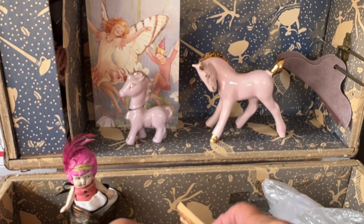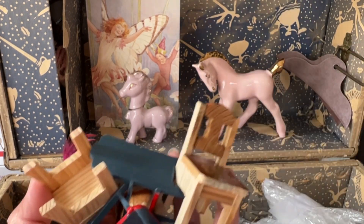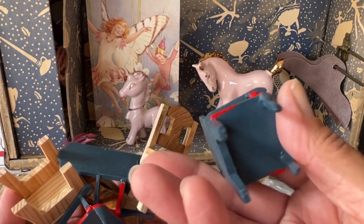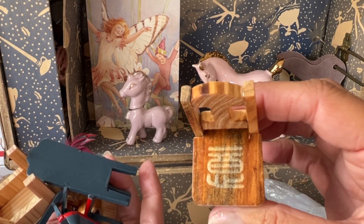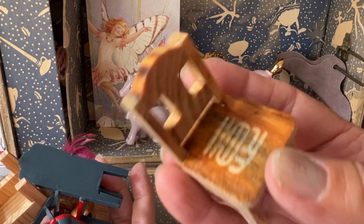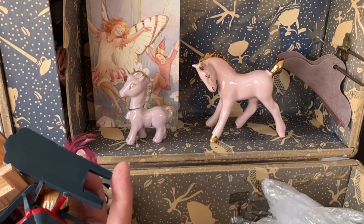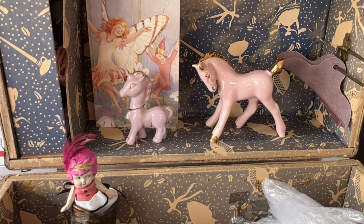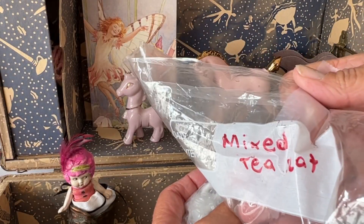There was a whole bag of these little chairs. Look at that. They're like little dollhouse furniture and she wrote 'package toppers' on them. That is a cute idea. There's some kind of foreign writing that I don't know. These are cute. There's a whole bunch of those. She wrote 'package toppers miscellaneous.'